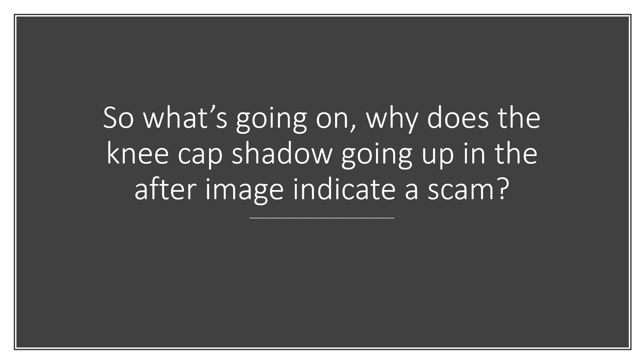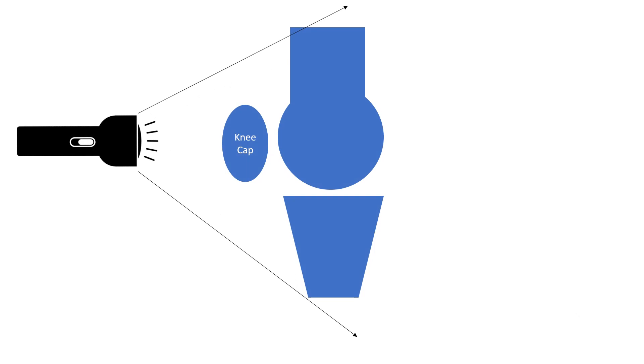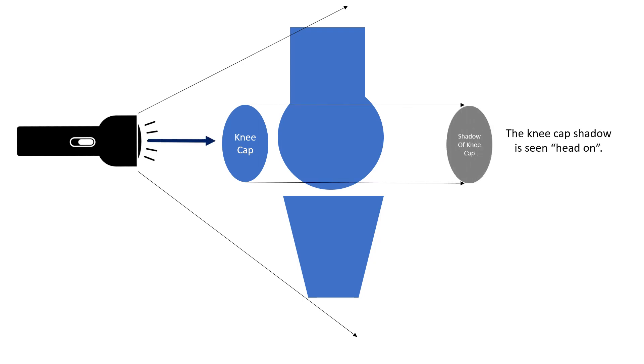So why is the kneecap shadow going up in the after image an indicator of a scam? Well, you've got to learn some physics. If you have a flashlight that represents the x-ray beam, it's going to hit the kneecap and you're going to get a shadow of the kneecap that's kind of straight back or head on.